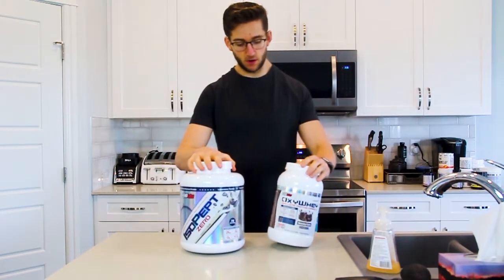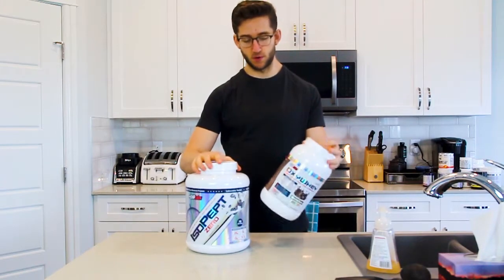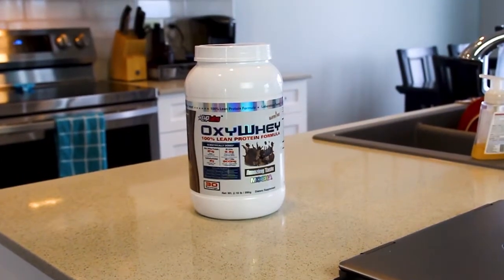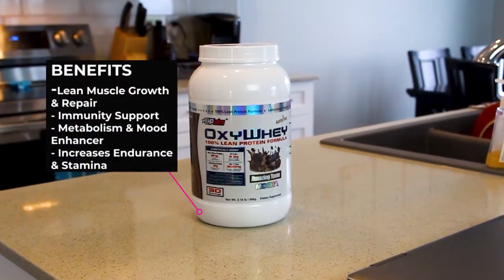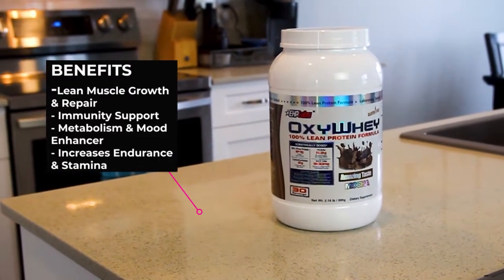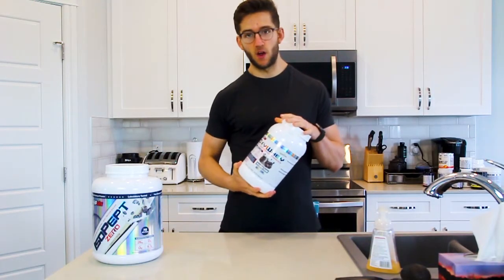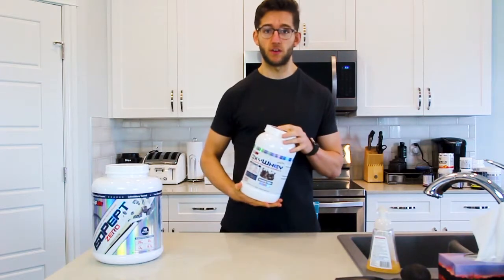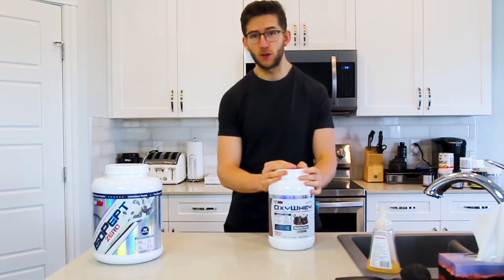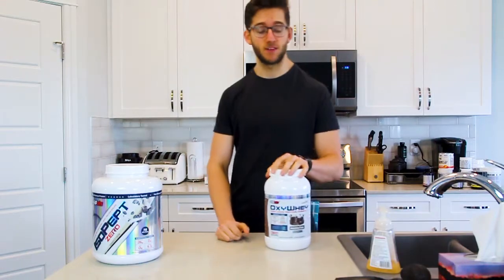First up, we have two proteins that I also use year-round. The first one is Oxyway. This is a blended protein, so it's got different blends of protein in it. It's a little bit slower digesting — it's not going to be as quickly absorbed by your body, so it's going to keep you more full for longer. It's really good post-workout, just not as fast-digesting. I use it for cooking mostly — protein french toast, protein pancakes, protein oats.